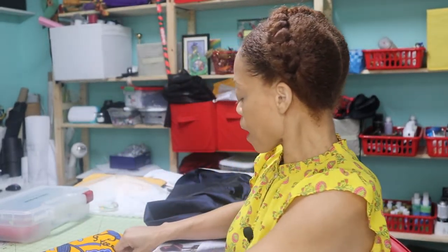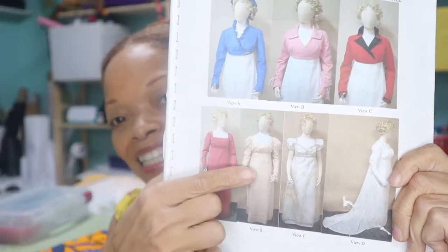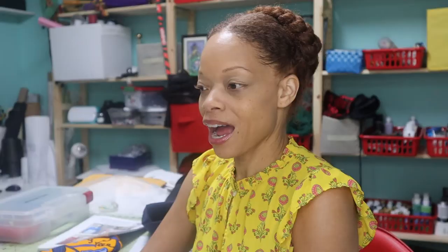Thankfully, I had done Regency wear before and I had all my underpinnings. With no further ado, let's get to it. The dress pattern I'm going to be using is the Laughing Moon 126 — right here. This is the short puff sleeves. I used this pattern before when I went to my first Jane Austen Festival, and it was the first Jane Austen Festival for our little town of Mount Dora, Florida. It was charming and wonderful and I had an amazing time.